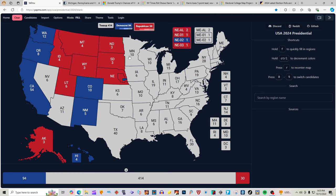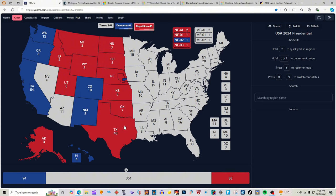Kansas with 6 electoral votes is red for Donald J. Trump. Oklahoma with 7 electoral votes is red for Donald J. Trump. Texas with 40 electoral votes is red for Donald J. Trump. Minnesota with 10 electoral votes is blue for Kamala Harris. Iowa with 6 electoral votes is red for Donald J. Trump.